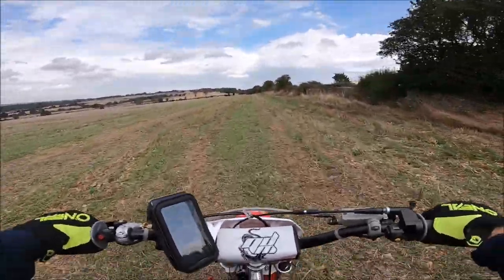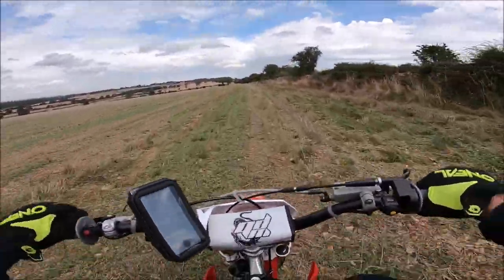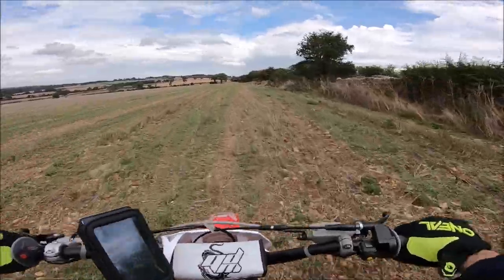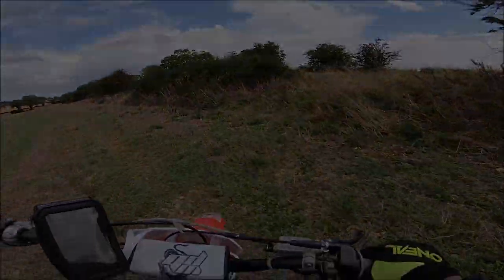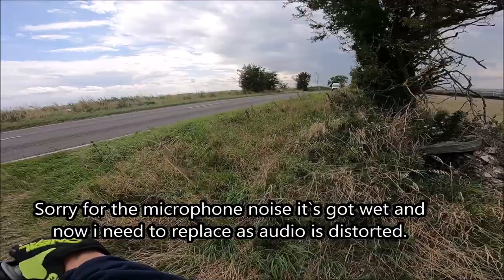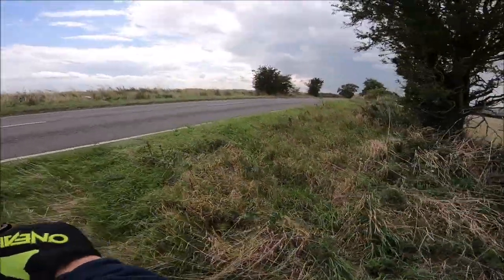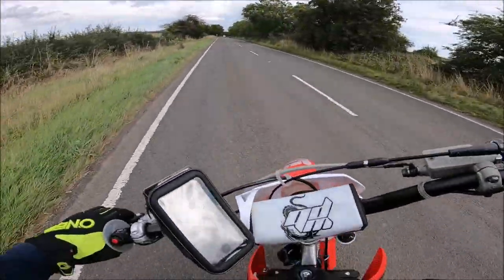I think I'm gonna do a top speed test now. I've just had the speedo going around the field and I've got it up to 50 — that's quite enough. I think it's got a little bit more but we're gonna go and see. You'll join me along the road. See what this puppy can do.